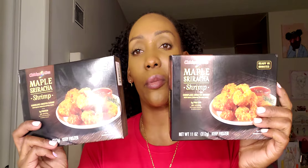The next thing in this haul is the Chicken of the Sea maple sriracha shrimp — it has a corn flake crust. These are so bomb that I had to go back and pick up two of them. These are a must-have at Aldi.